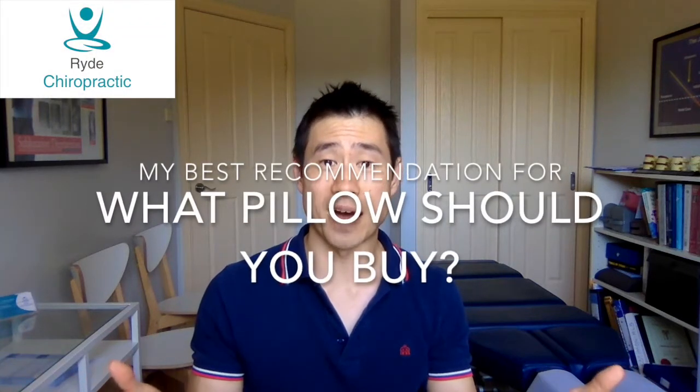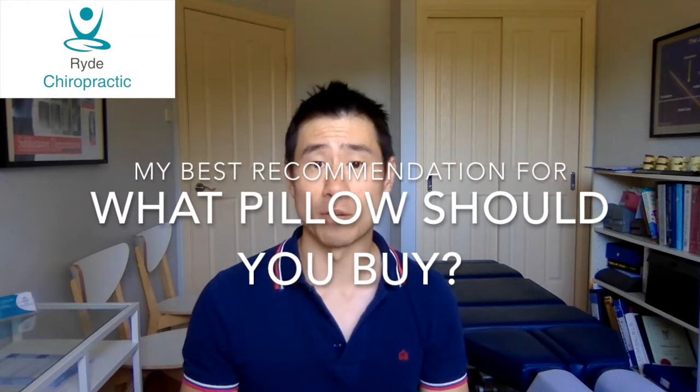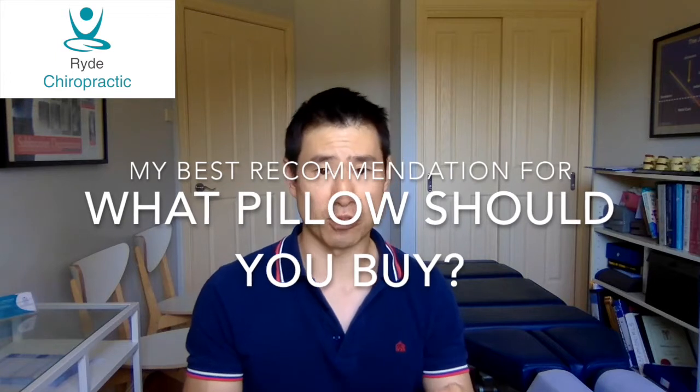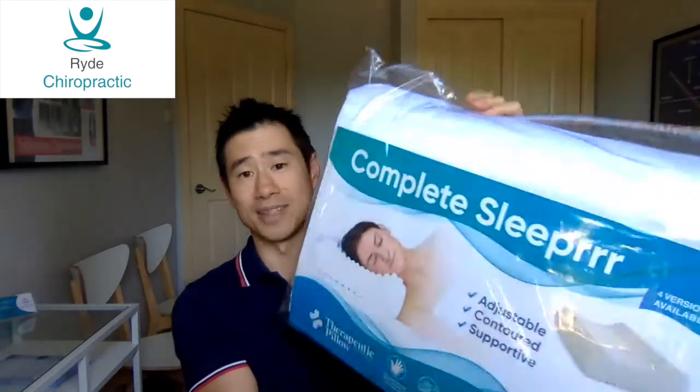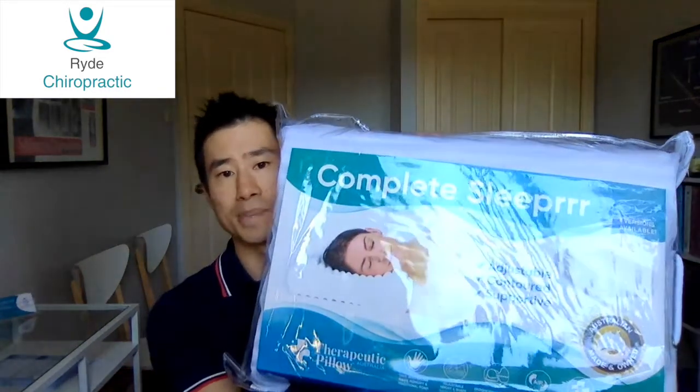So which pillow should you buy? In a previous video we went through how to choose the correct pillow in terms of height and the way that you sleep. In this particular episode I'm going to go through an actual pillow that I recommend and have been recommending since the beginning of my career. The pillow is called the Complete Sleeper Pillow, and I choose it because it is the best pillow that I know of but doesn't cost an arm and a leg.